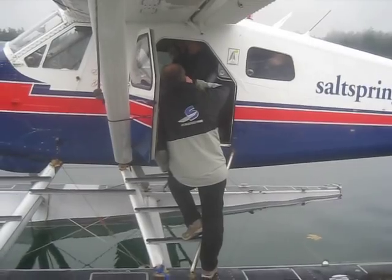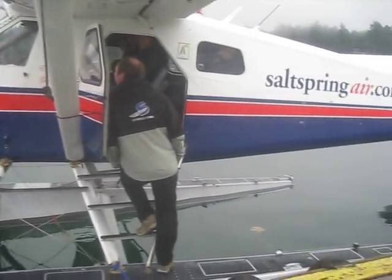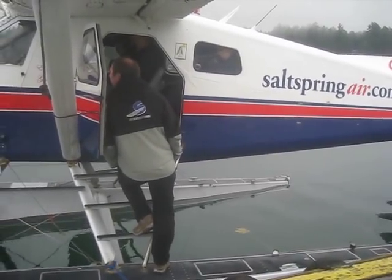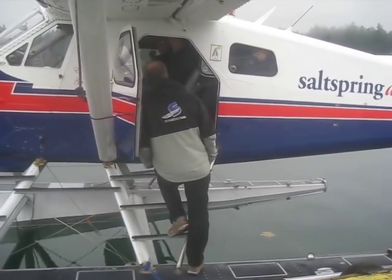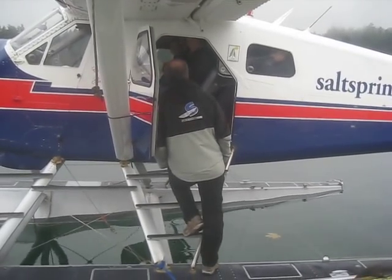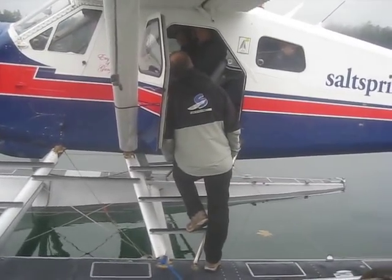First aid kit and survival kit are in the rear tail of the plane. Fire extinguishers are up front. No smoking during the flight. Safety placards and sick bags are located in seat pouches, door pouches, and the headliner throughout the aircraft, as well as hearing protection. The heat will also be on during the flight — if it gets too hot, just tap me on the shoulder and I'll make it a little cooler. If anybody has any questions, I'd be more than happy to answer.